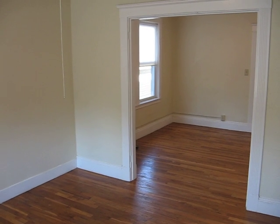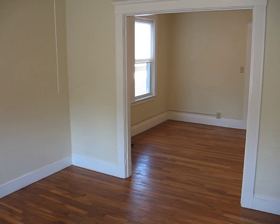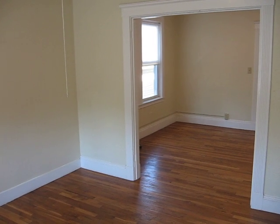Prestige Realty doing a video walk through of a one bedroom on Roxanna Street in Hyde Park. This unit has been freshly painted and all the wood floors have been sanded and refinished.